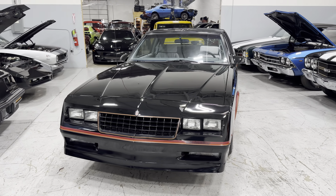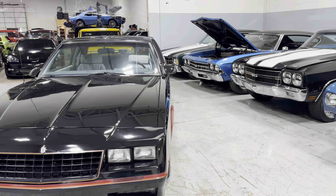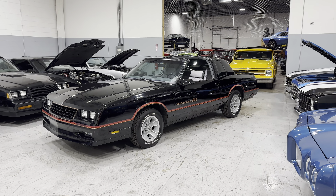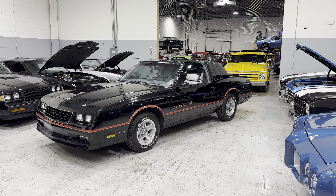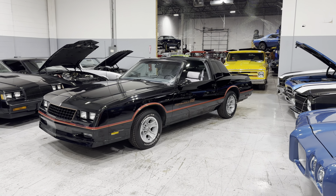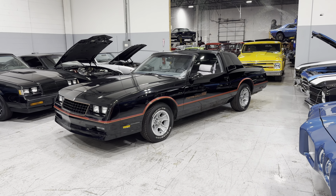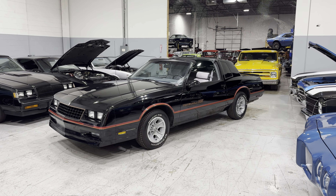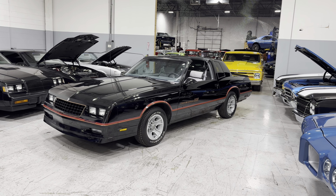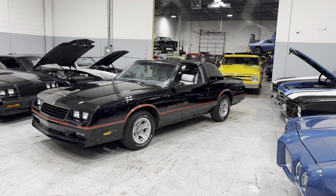If you need delivery, we can do that across the country. There are a lot of options with financing — we go up to 180 months to keep payments really low. You will need a credit score of about 600 to 739 to qualify; it's all based off your credit profile. You'll need about 10% down, and you can fill out the credit application at MGMClassicCars.com under the finance tab.